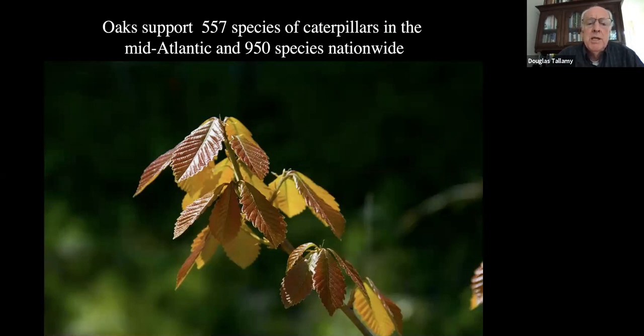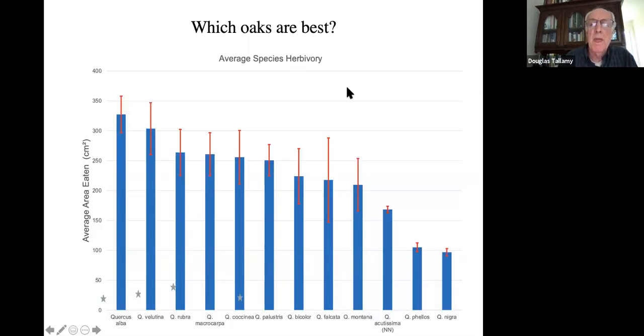In the mid-Atlantic states, oaks support 557 species of caterpillars, and 952 species nationwide that we know of. There's no other plant genus that comes close to that. So if you're trying to boost your ecosystem, the best way is to get some oaks into your yard. Which oaks are best? Nobody has compared all 91 species. You want to make these comparisons locally. A student looked at it quickly this summer: all oaks are good. There is some variation, but most species perform well.